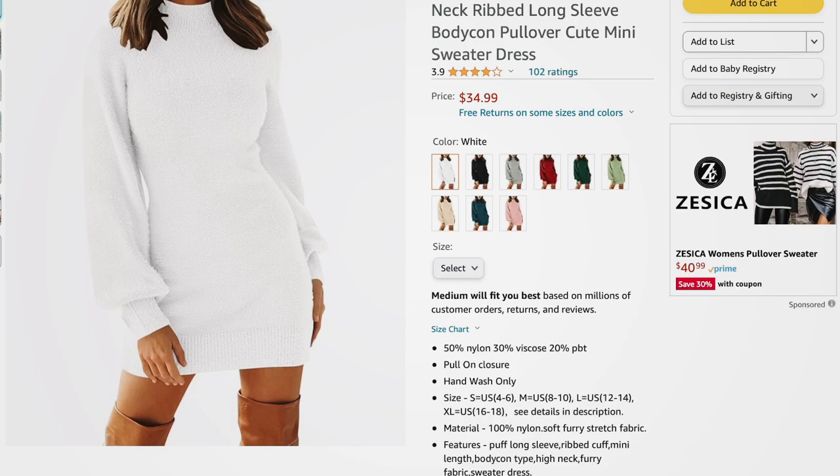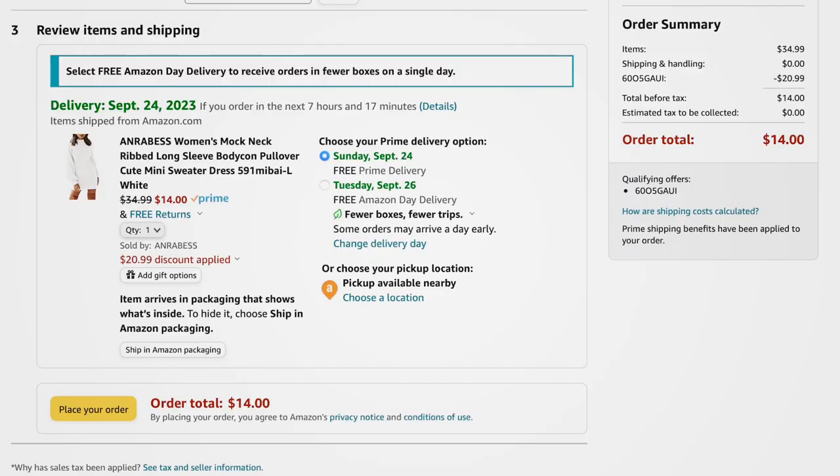Another sweater dress from a brand I love — it has a mock neck, ribbed construction, balloon sleeves, super stretchy material, and a ribbed bottom. Comes in white, black, gray, burgundy, green, light green, apricot, teal, and baby pink. Sizes small to extra large. Regularly $34.99, with the promo code it comes down to $14.